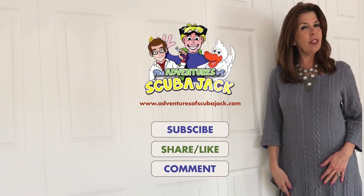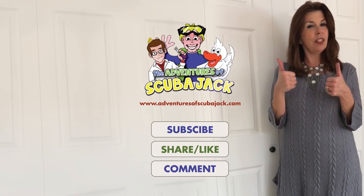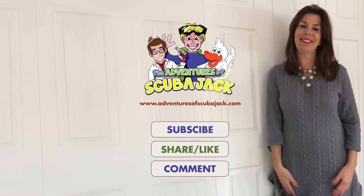Hey everybody, it's Miss Beth from The Adventures of Scuba Jack. I want you to subscribe here. I want you to give us two thumbs up or likes. And I want you to comment in the comment section. See you soon. Bye!